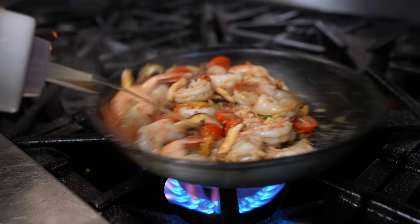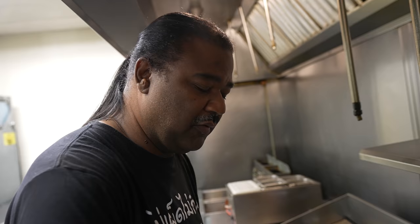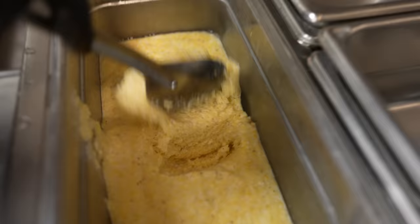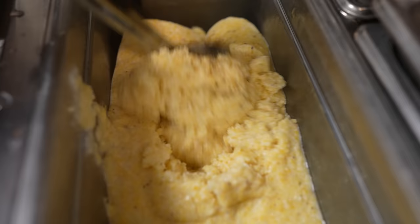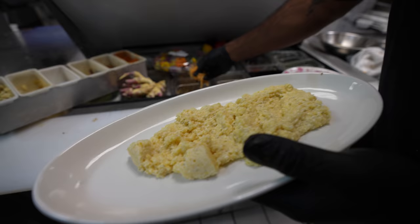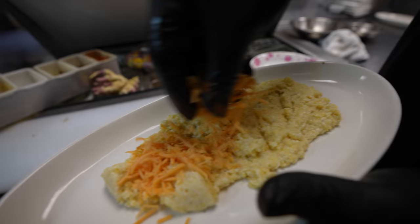A little bit of fresh dill, and the last thing I'm going to do is deglaze this pan with a little bit of Chinese sherry. Shrimp and grits came from the lower Carolina, South Carolina area, and it got really popular around the end of the '90s — now everybody knows shrimp and grits. For the grits, it's mainly cornmeal plus cream, butter, garlic, salt, and a little bit of hoop cheddar.